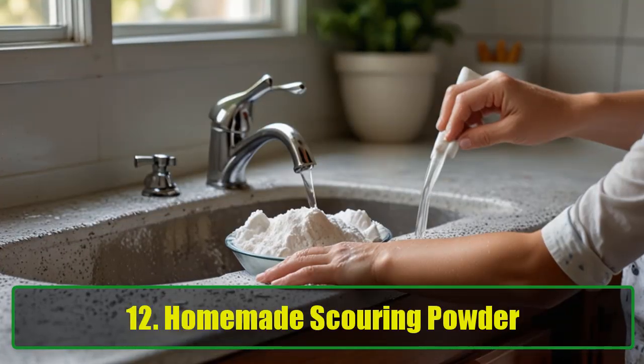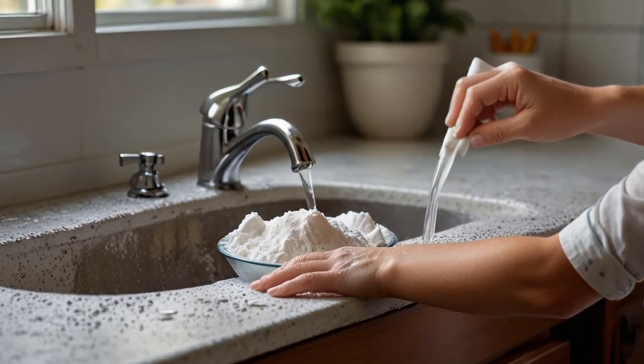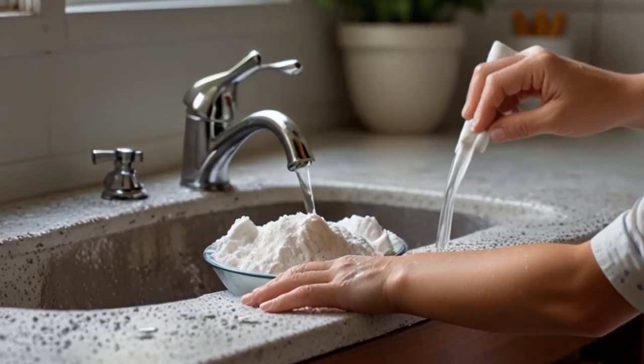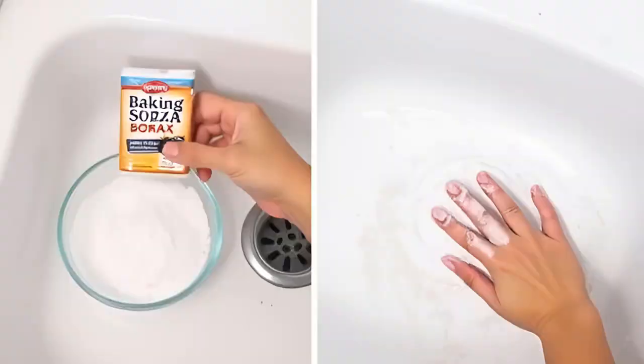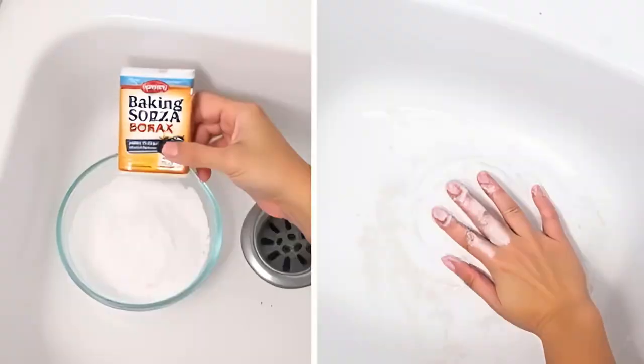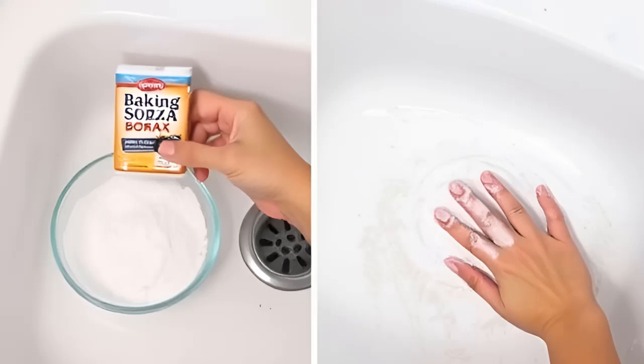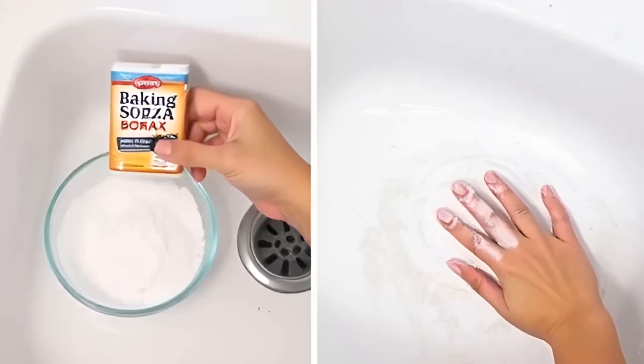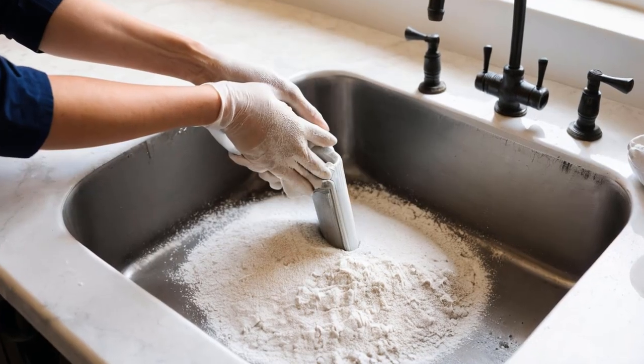Tip 12: Homemade Scouring Powder. Want to make your own scouring powder? Mix equal parts of baking soda, borax, and salt to create a powerful homemade cleaner that can tackle tough kitchen grime. Just follow the same directions as you would for any store-bought scouring powder.